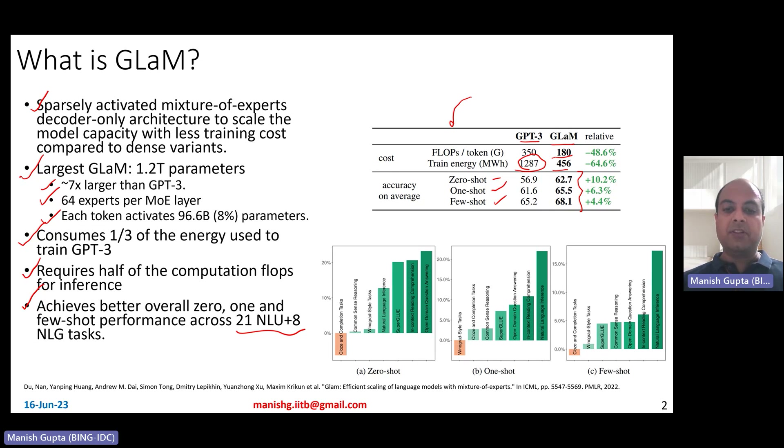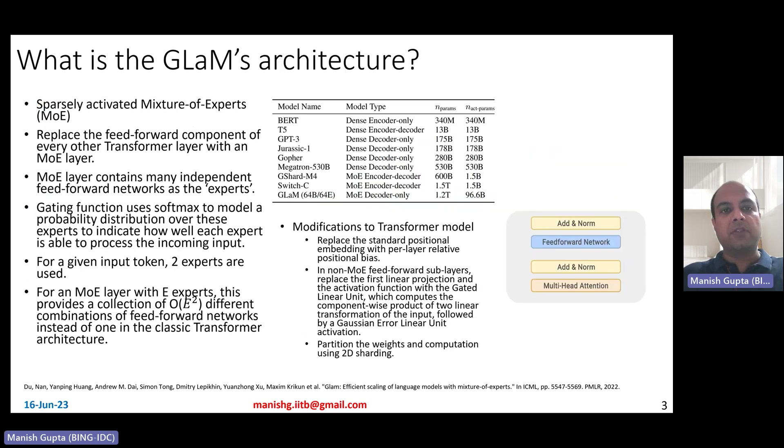Here are also some examples of tasks. In some tasks the GLaM models give you way better results, but in some cases the GPT-3 model does perform better. On a net-net average, the GLaM model performs way better across the 29 natural language processing tasks.